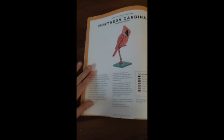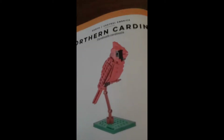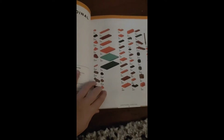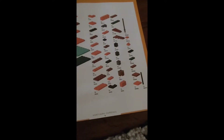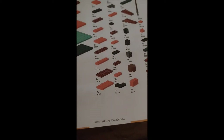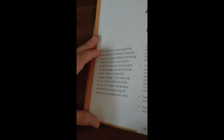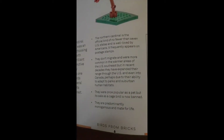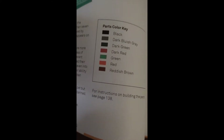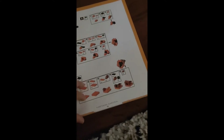We'll start off with a Northern Cardinal. It's got a stand, which I think is cool. Here are all the pieces, and if you don't have all these pieces, there's a number right below it and you can go to this website to order those pieces. It shows some facts about the bird, a color key, and all the instructions on how to build it.